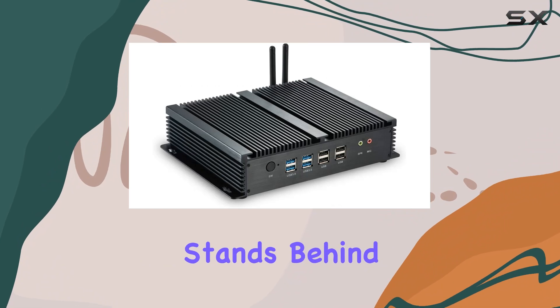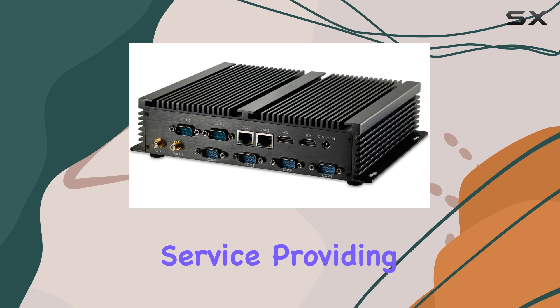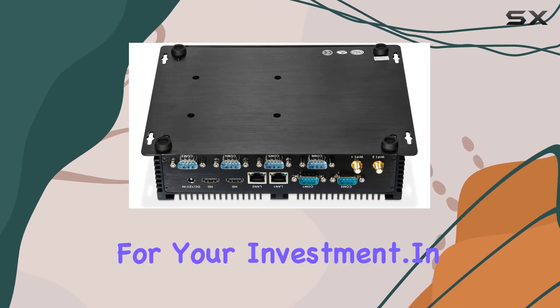What's more, IDRA stands behind their product with a generous 2-year quality warranty and lifelong customer service, providing peace of mind for your investment.